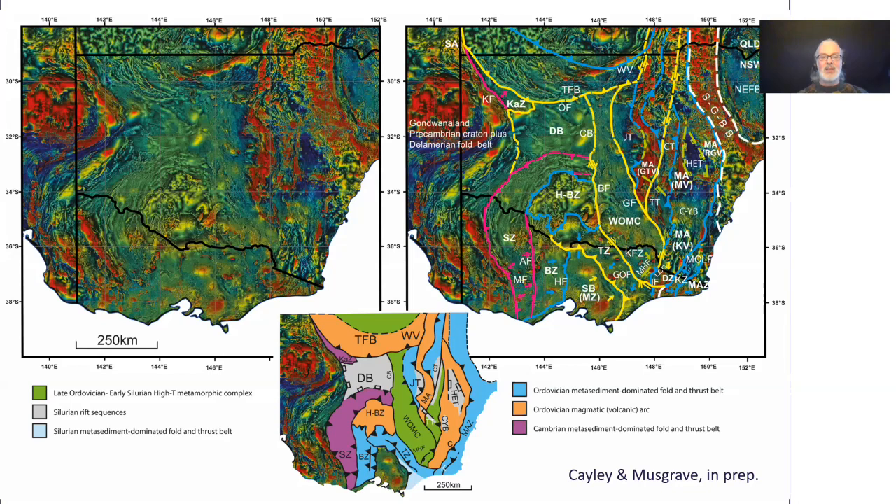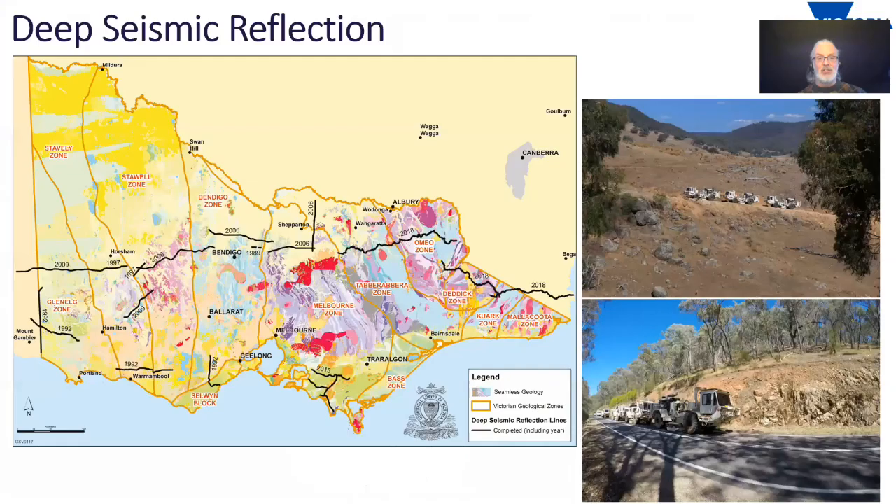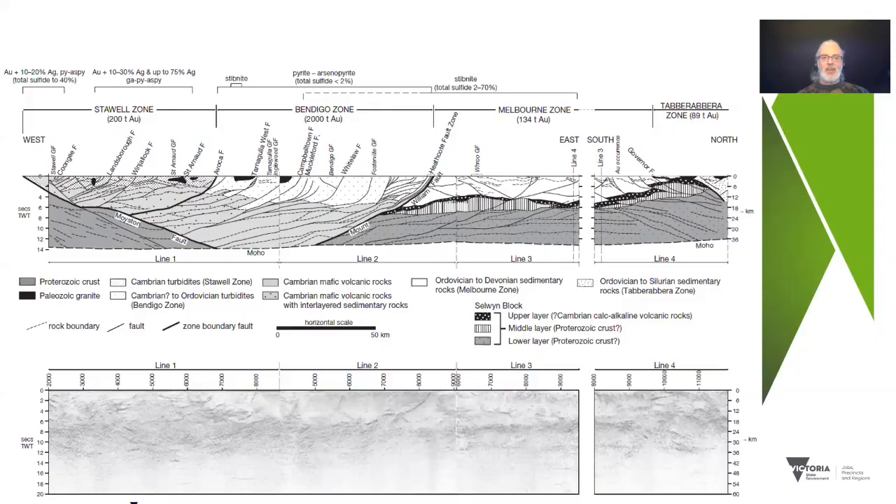Aeromagnetic data gives you two dimensions and the ability to see through cover, but for full understanding of the crust you really need to understand the third dimension. For Victoria, that's where deep seismic reflection profiling has come to the party, and we've now got profiles that go right across the full width of Victoria. The first of these surveys was undertaken in 2006 across the Victorian goldfields, and this data was instrumental in a step change in our understanding of how these goldfields are formed.